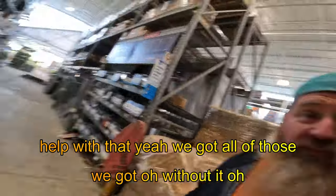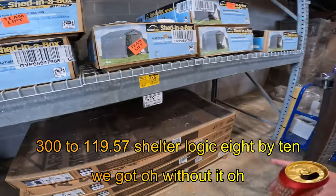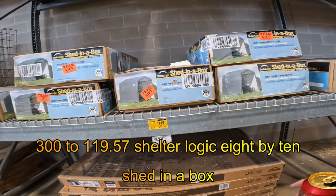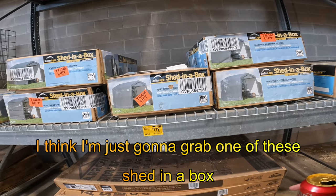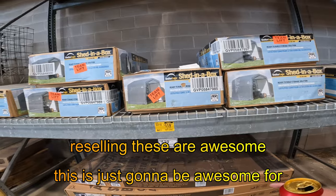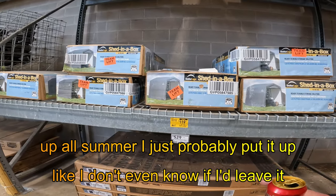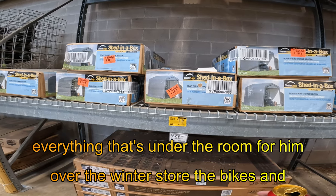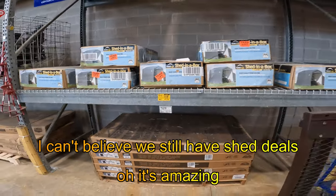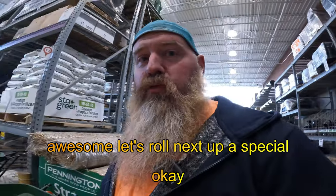We found it! $300 to $119.57 — Shelter Logic, 8 by 10, shed in a box. I think I'm just going to grab one of these. This is just going to be awesome for reselling. I'd just probably put it up over the winter, store the bikes and everything. I can't believe we still have shed deals.